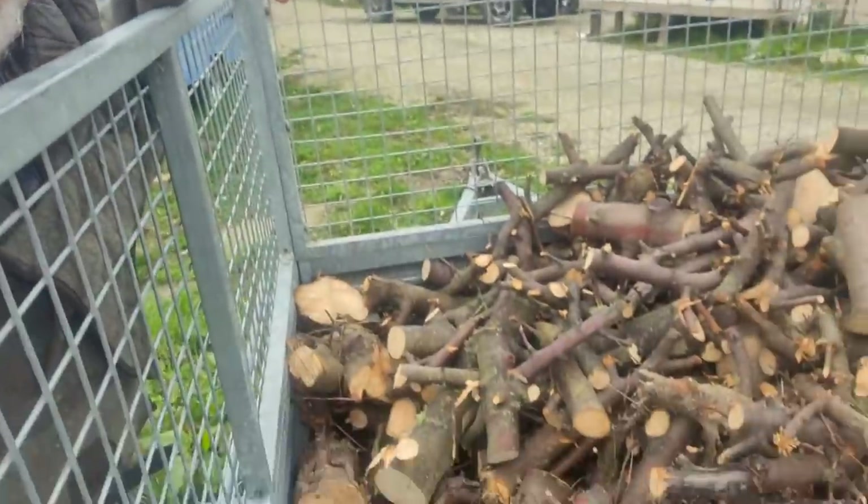We've had some apple trees knocked down over there and my son got stuck in with the chainsaw. We've got a little bit of firewood there — that'll be for next winter. We need a bit more but it's a slow job because it's only very small bits.